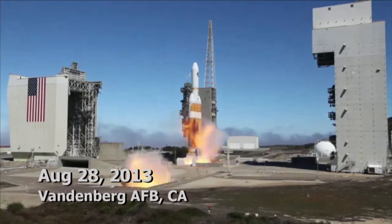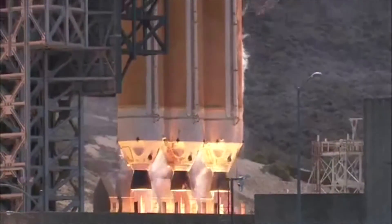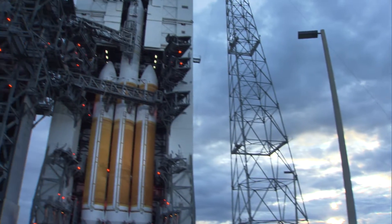We have ignition of the RS-68 engines. Two, one, zero. We have liftoff. We work on that mission assurance aspect of getting that payload into space and integrating that payload onto the rocket and into its orbit.